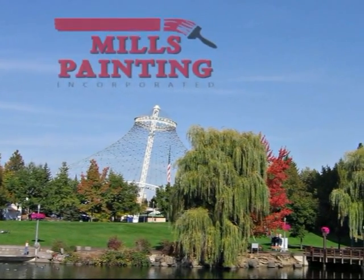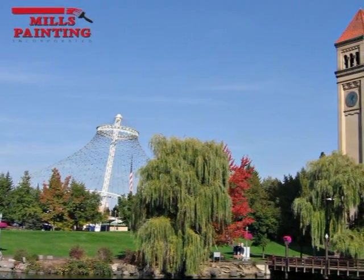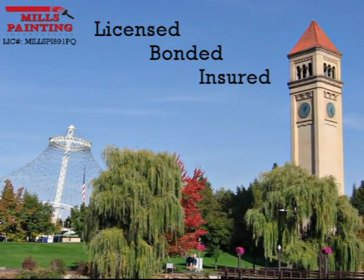Mills Painting has been serving the Spokane community since 1997 as a fully licensed, bonded and insured painting contractor.